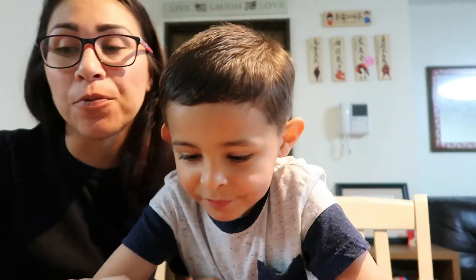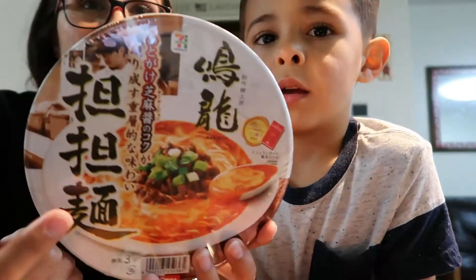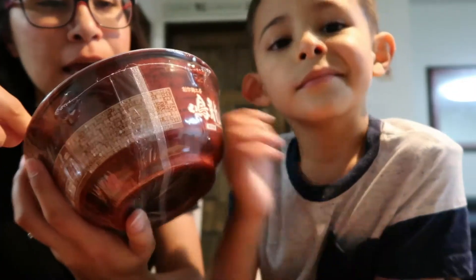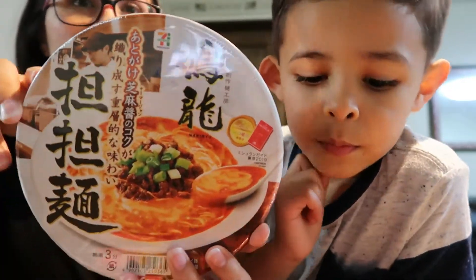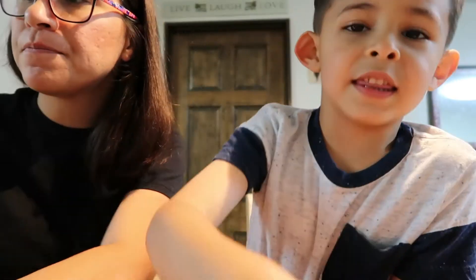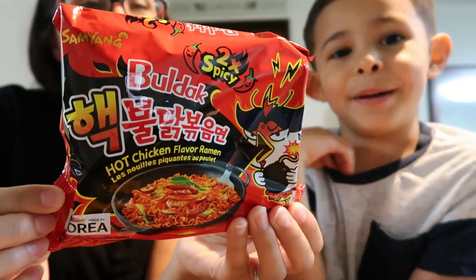Hey guys, welcome back to our channel. So in today's video we are going to be trying out different ramen that we picked up at 7-Eleven and two different grocery stores. We picked up this one — it is a Michelin one star or something like that. We've heard that it's really, really good, so we picked this one up from 7-Eleven. This is Daddy's kind because it's spicy.